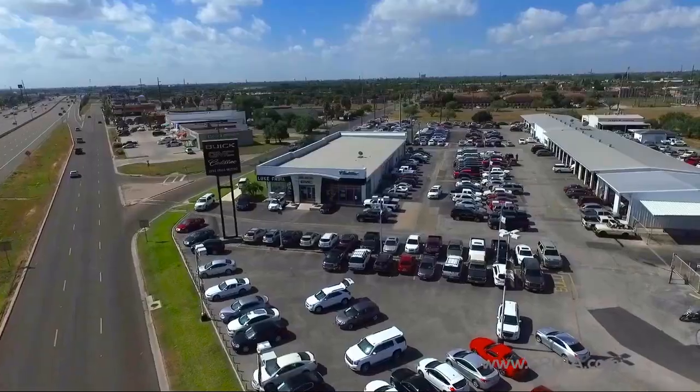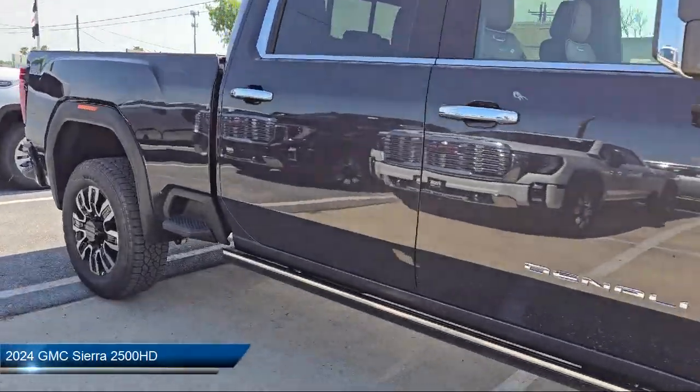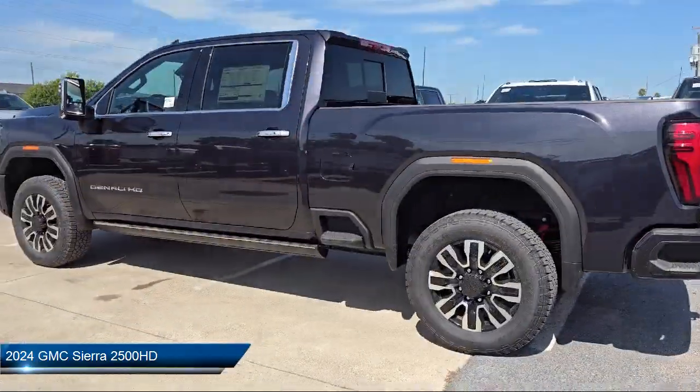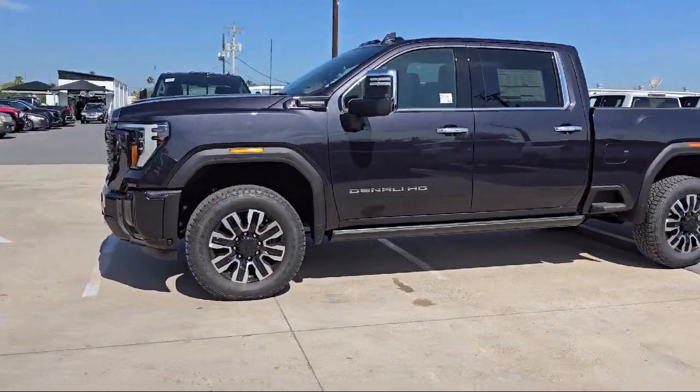Welcome to Luke Rulia Motors. Here's a look at another one of our great vehicles from our inventory. This one comes equipped with a technology package, power sunroof, heated second row outboard seats, automatic emergency braking, and push button start.